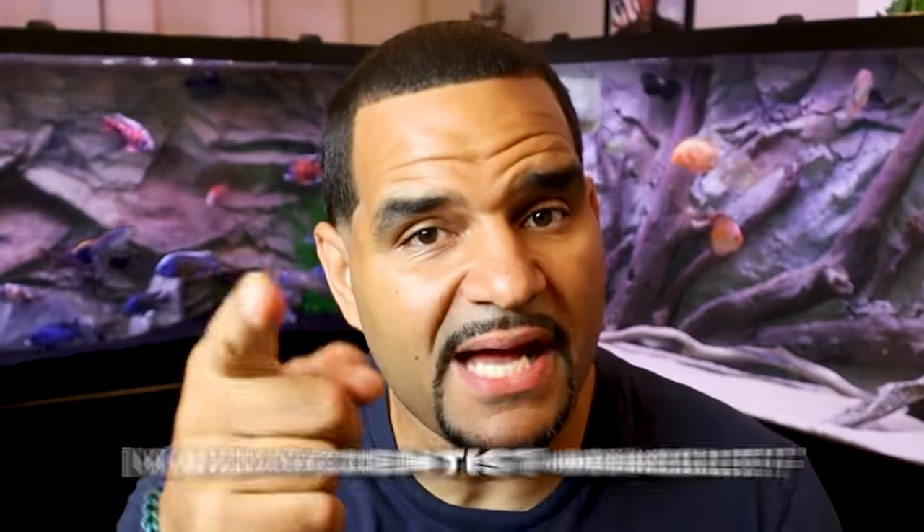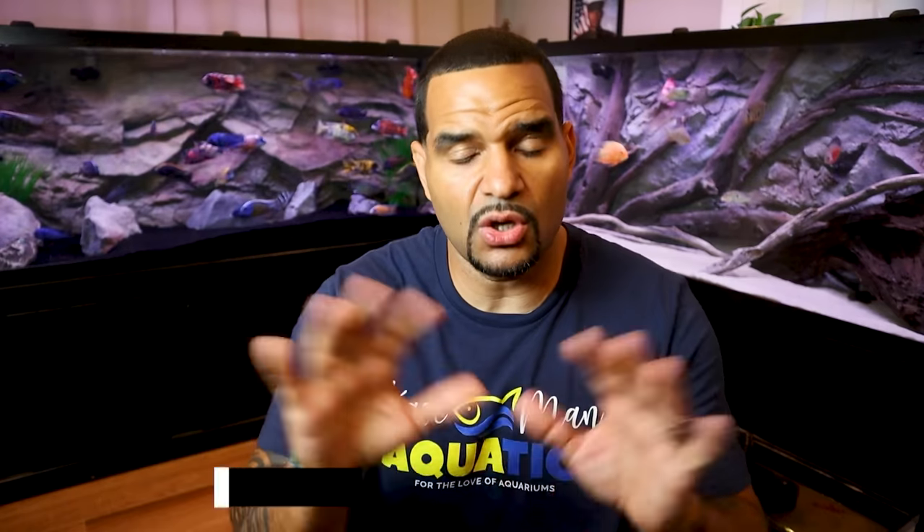There is a great article in my Facebook group written by the mad scientist himself, Jeff Thompson, a veteran of the hobby and a moderator of the group, with step-by-step instructions on how to tackle ick. Check it out at facebook.com/groups/cavemanaquatics — linked in the description below. Once there, you can find it in the files tab. There are medications for treating ick as well if you choose to go that route. We'll get into those meds in a bit.